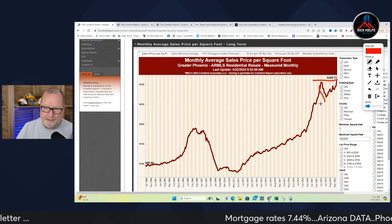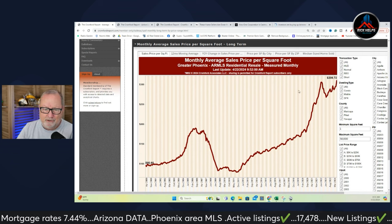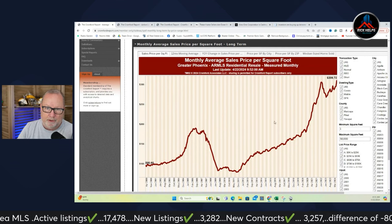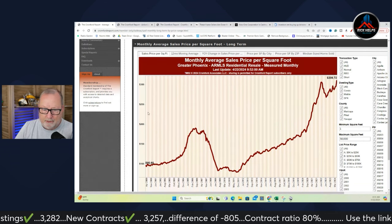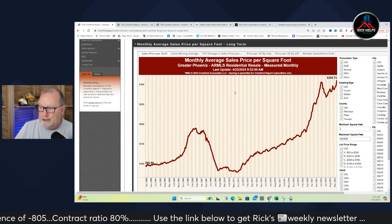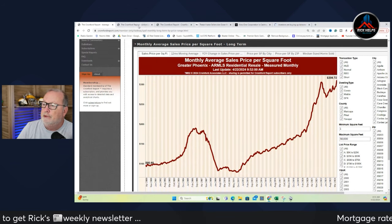That was mostly driven by iBuyers dumping their inventory. Open Door had something like 1,800 listings on the market and they were just having fire sale after fire sale. That helped drive prices down after rates went up. A lot of people decided to run for the hills because they thought it was the end of the world when rates went up. Long story short, we're back at $300 per square foot as a monthly average sales price. Where it goes from there, who knows — we continue to see ups and downs each month.